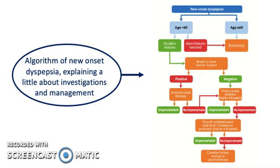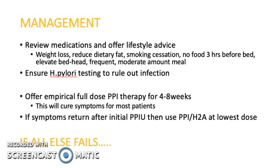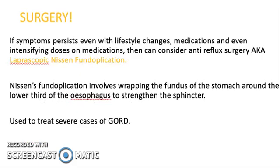This is an algorithm for new onset dyspepsia explaining investigations and management. For management, review their medication and offer lifestyle advice. Ensure H. pylori testing to rule out infection and offer empirical full-dose PPI therapy for 4-8 weeks — this will cure symptoms for most patients. If symptoms return after initial PPI, then use PPI or H2A at low dose. If symptoms persist even with lifestyle changes and medications, consider anti-reflux surgery, also known as laparoscopic Nissen fundoplication. This involves wrapping the fundus of the stomach around the lower third of the esophagus to strengthen the sphincter, used to treat severe cases of GORD.